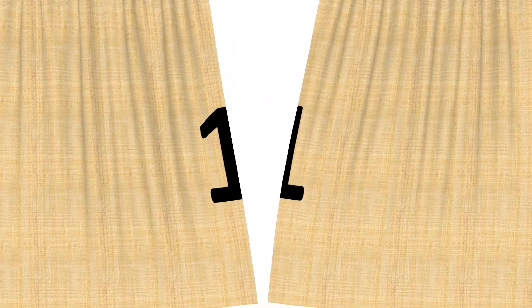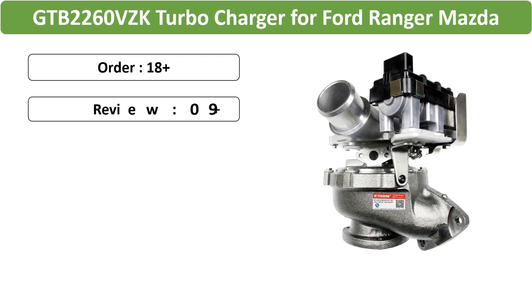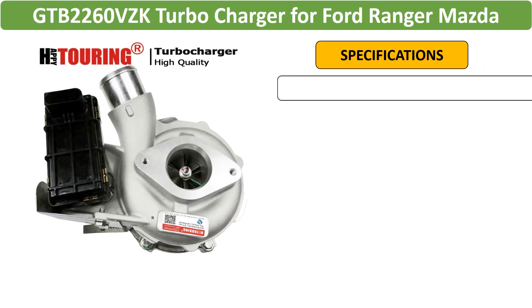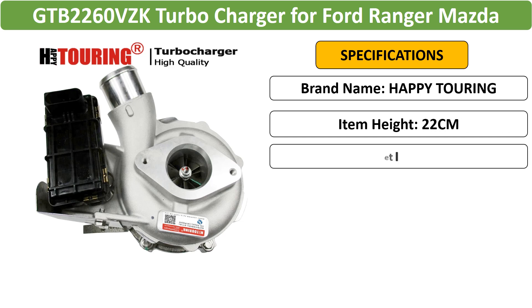Number 1: GTB 2260VZK turbocharger, high-performance turbocharger for Ford Ranger and Mazda BT53 2.2L engines. Boosts power and efficiency, compatible with specific part number BK3Q6K682RC3.